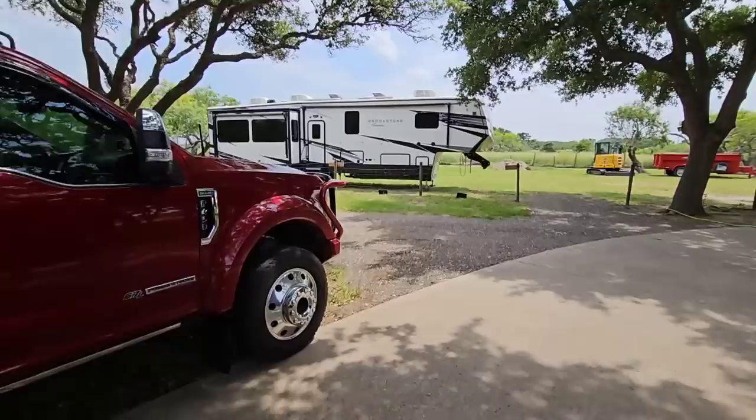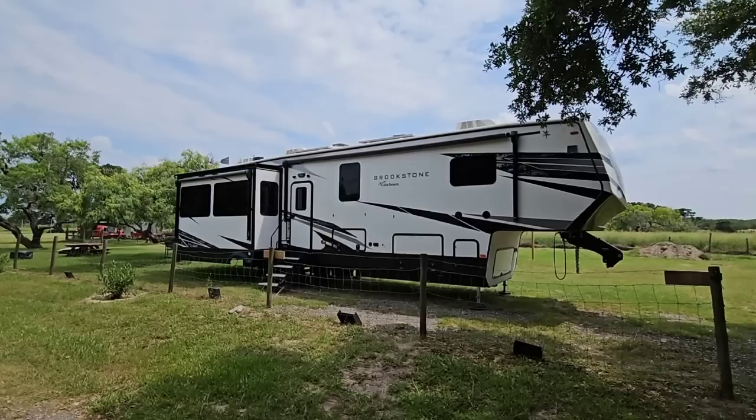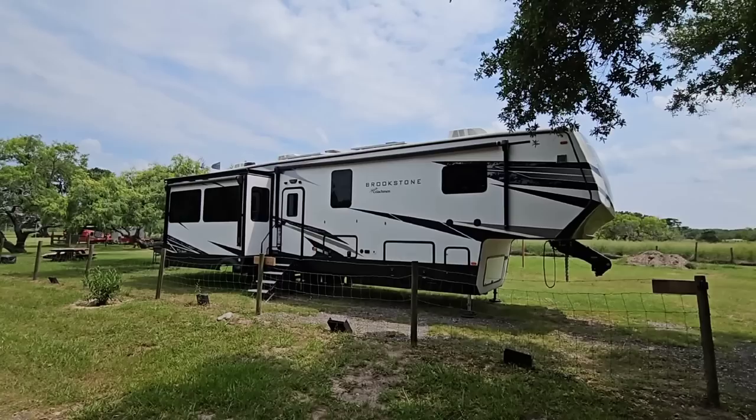I say I'm not brand biased, but I'm going to be honest — the F450 is just an amazing looking truck. That said, that's not what this video is about. We're going to talk about RVs, and this is an important topic. A lot of folks ask me this question, so don't skip this one — it's going to be important if you're shopping for an RV.